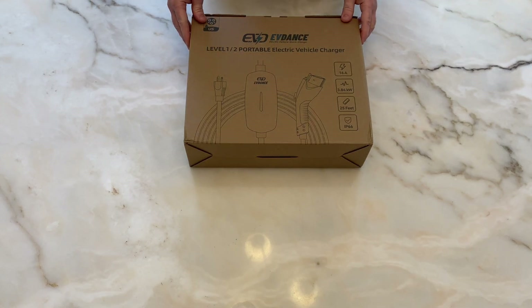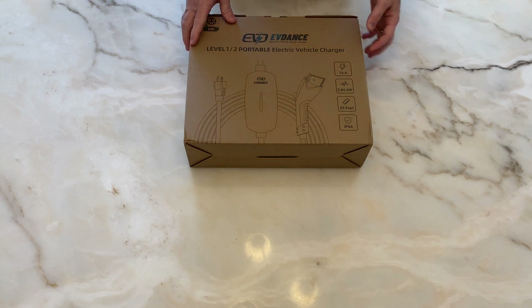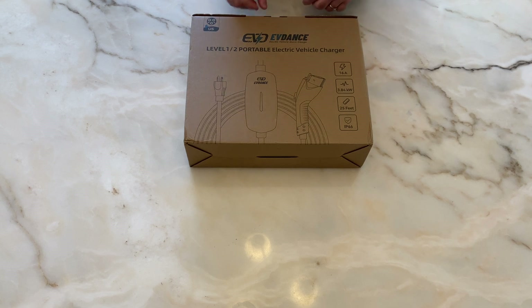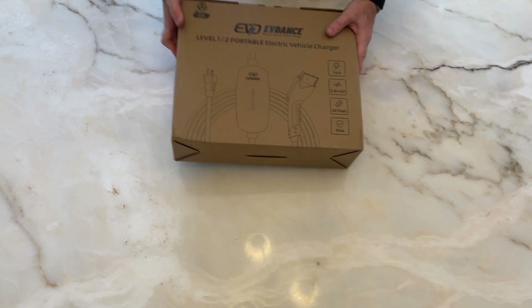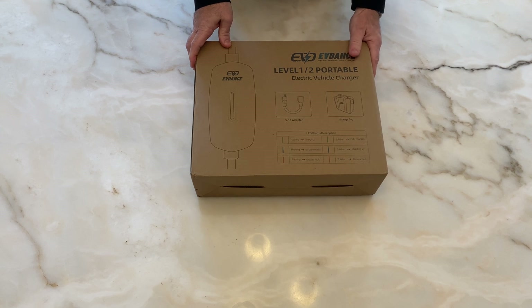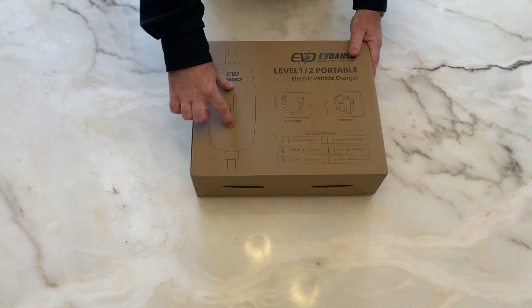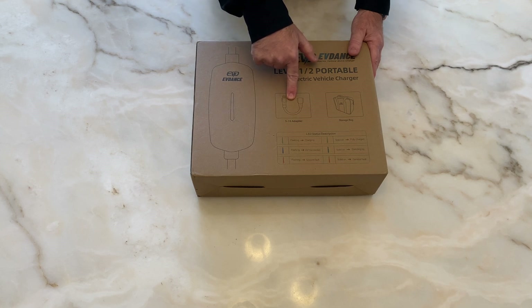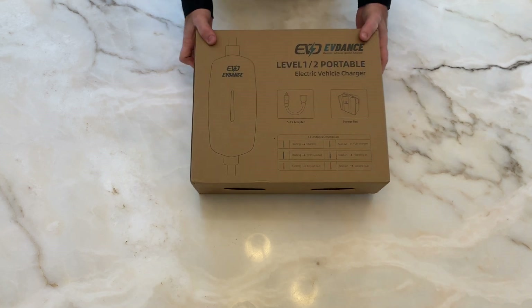Let's go ahead and do the unboxing. This is the inner packaging — the outer packaging I've already discarded. You can see: 16 amps, 3.84 kilowatts, 25-foot cable, IP66 rated, which means it's good for outside use. On the back of the box are the status indicators on the big LED on the face of the charger itself.